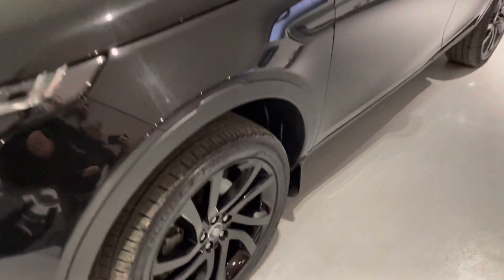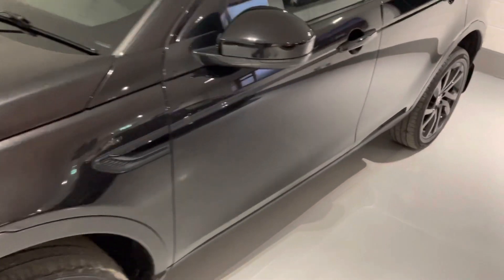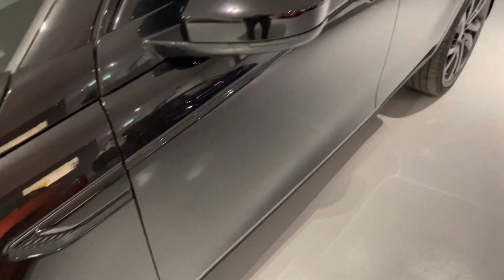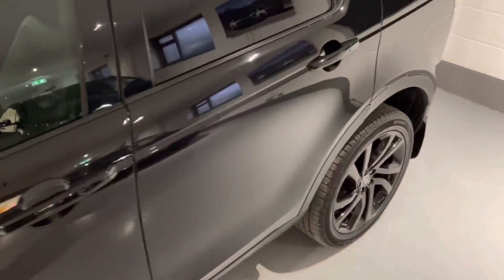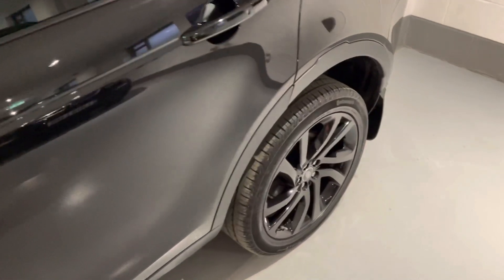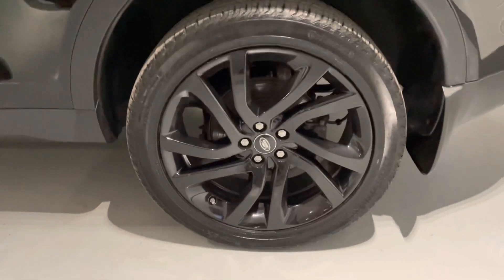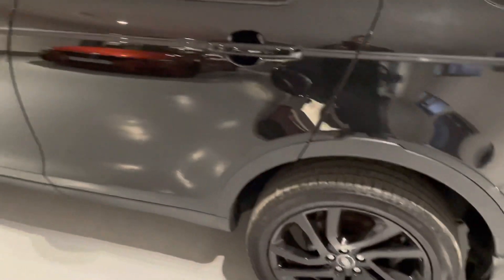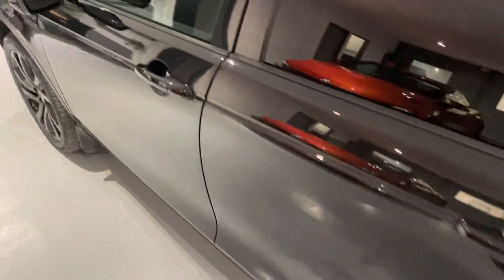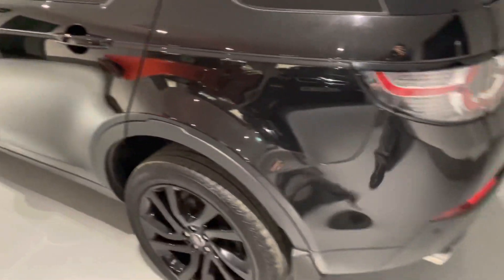A few questions we get asked a lot at YBC: can we provide finance? Yes, we can. We are a platinum approved finance provider, so we can provide a bespoke PCP or hire purchase deal on this car. It could not be easier to set up — we can do it over the phone with you, or send you a link via our website and you can propose yourself in the comfort of your own home. Everything will then be agreed and set up ready for you to turn up and drive away.